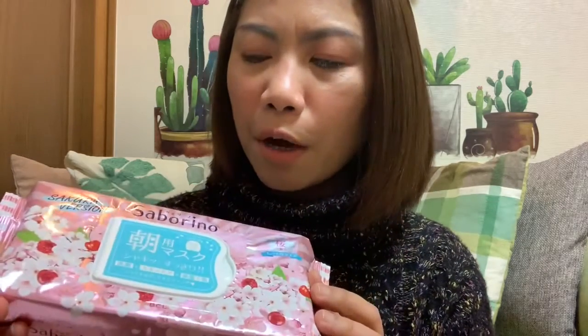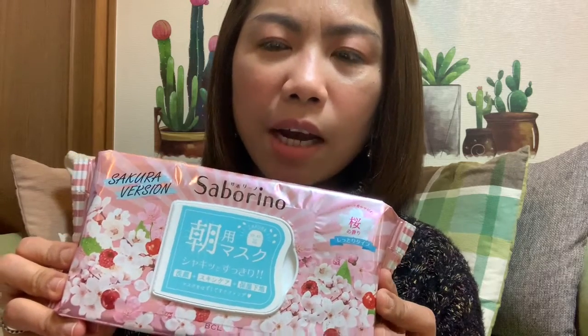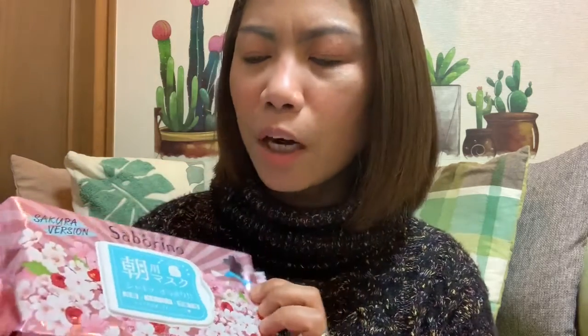Hi, welcome back to my channel! Today I will show you the Japanese products that I'm loving this winter season. First, I have this new version of the Saborino morning mask. This is a five-in-one mask.